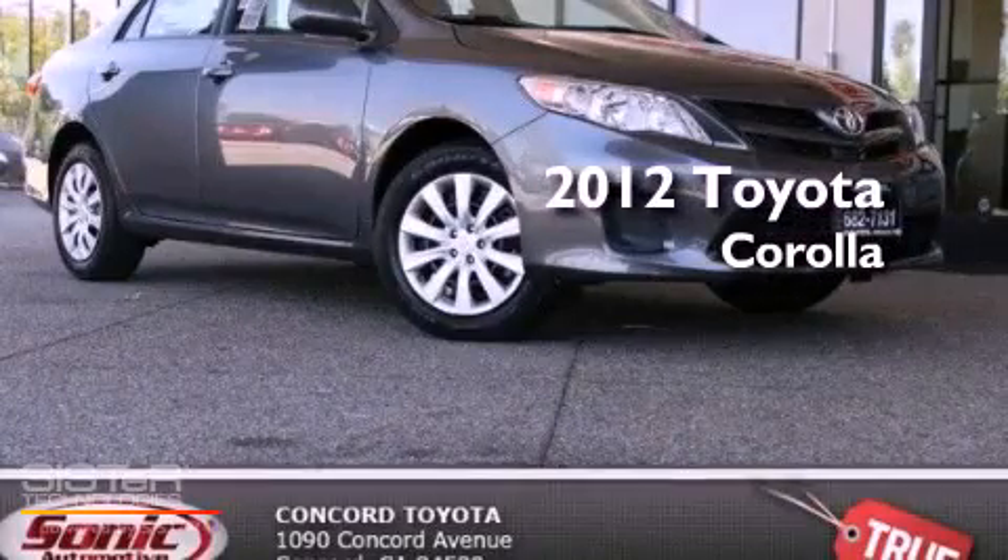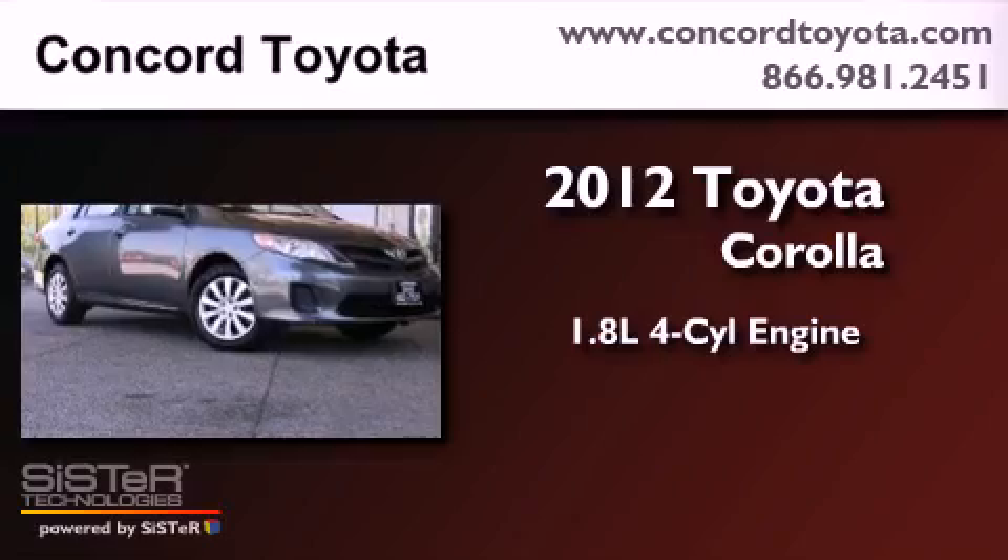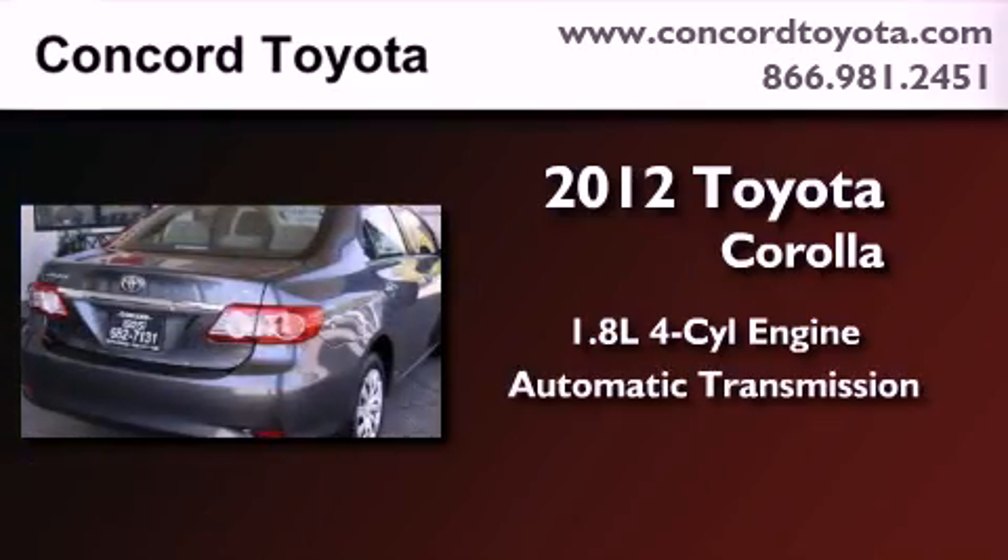This is a brand new 2012 Toyota Corolla. It features a 1.8 liter 4 cylinder engine and an automatic transmission.